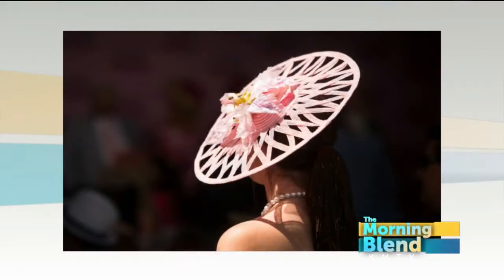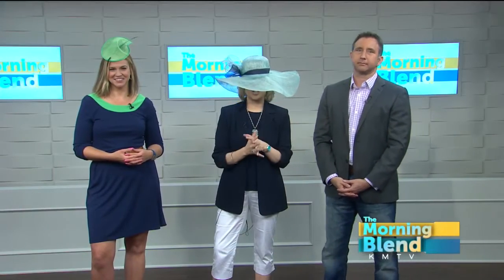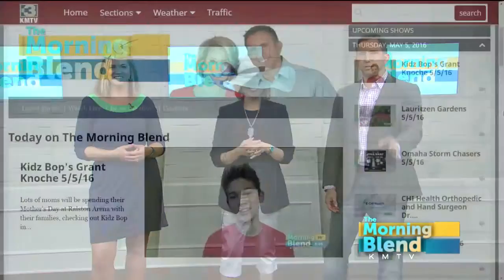One of the hats Margie designed for last year's Derby was featured in Vogue. There's also a Derby watch party that's part of the International at CenturyLink Center this weekend, where you'll see plenty of Margie's designs. She's also been featured at Omaha Fashion Week. She's a loyal viewer, so we wanted to honor her work in what Kayla calls the Super Bowl of Hats. You can read more about Margie on our website, omahamorningblend.com.